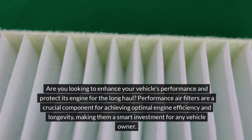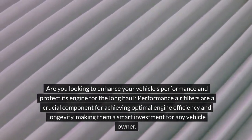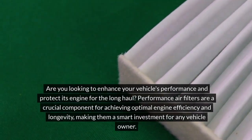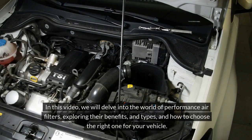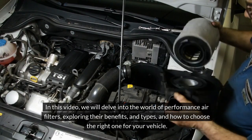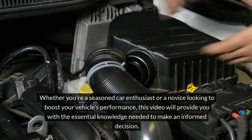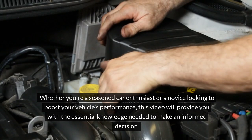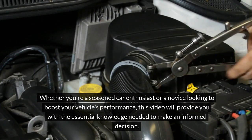Are you looking to enhance your vehicle's performance and protect its engine for the long haul? Performance air filters are a crucial component for achieving optimal engine efficiency and longevity, making them a smart investment for any vehicle owner. In this video, we will delve into the world of performance air filters, exploring their benefits and types and how to choose the right one for your vehicle. Whether you're a seasoned car enthusiast or a novice looking to boost your vehicle's performance, this video will provide you with the essential knowledge needed to make an informed decision.